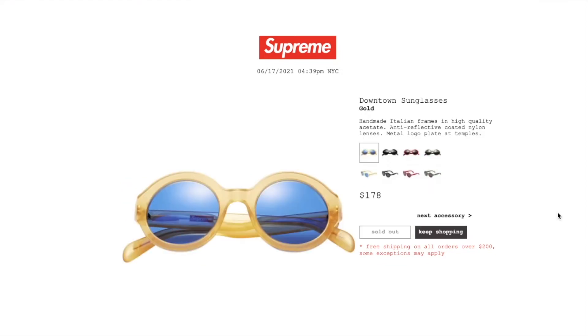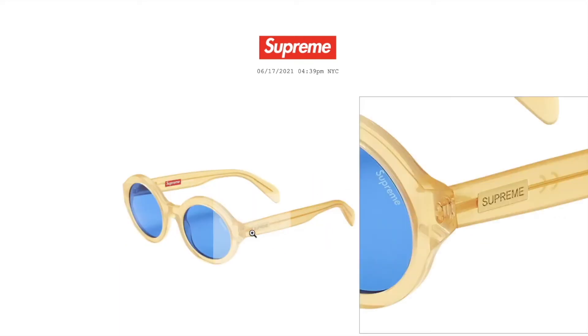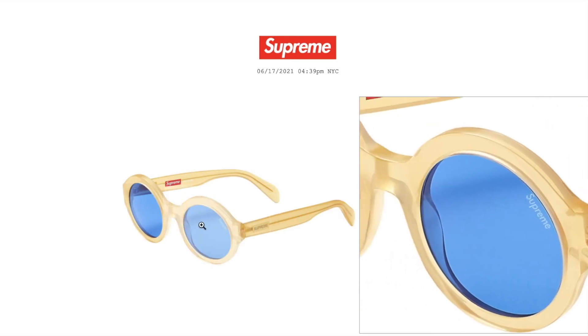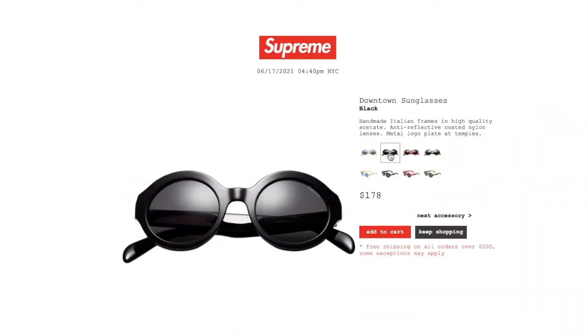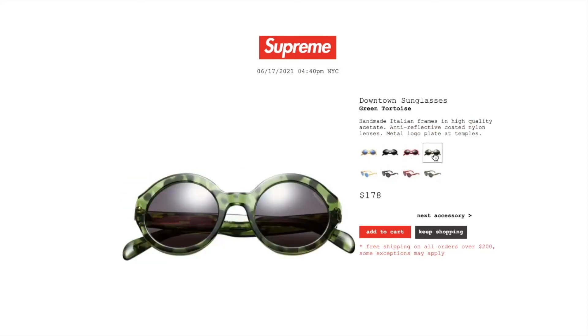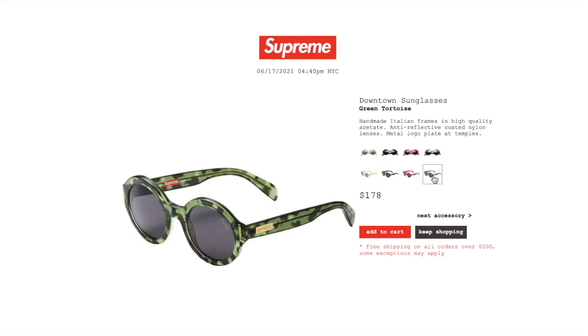This one's the Downtown sunglasses in gold. Retail $178 and it is sold out. Handmade Italian frames in high quality acetate, anti-reflective coated nylon lenses, metal logo plate at temples — Supreme on the left lens. Black color: still available. Red color: still available. Green tortoise color: still available.